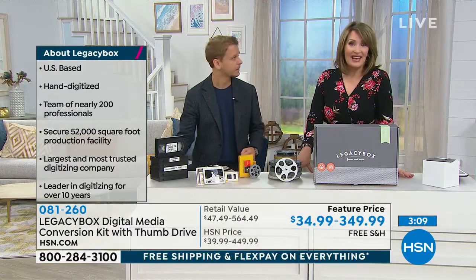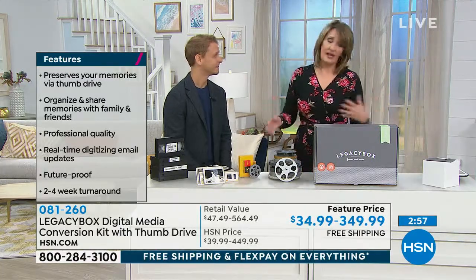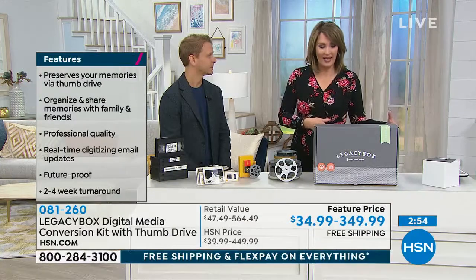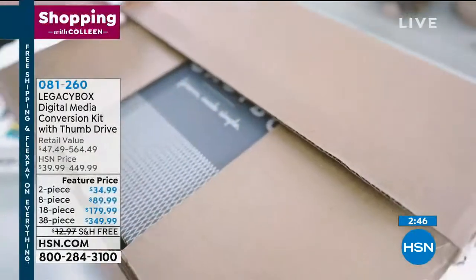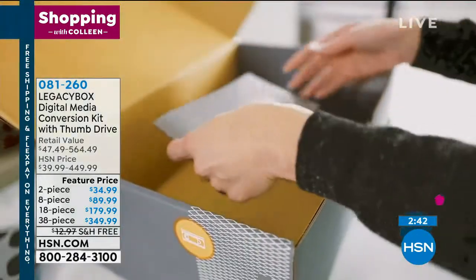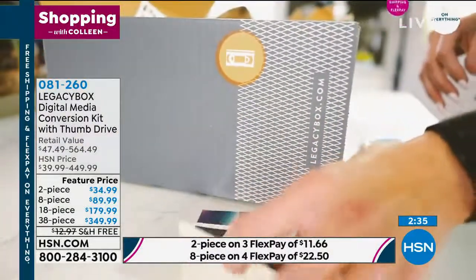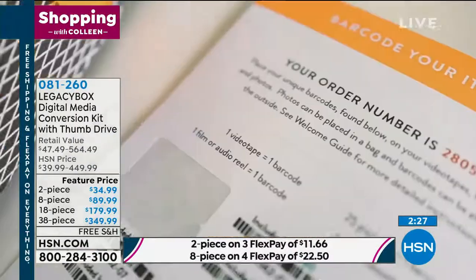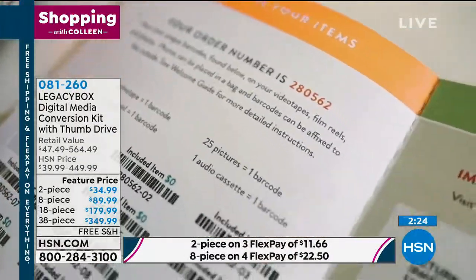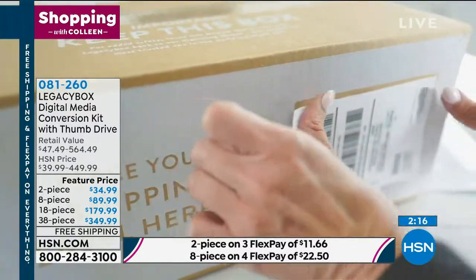Every review is a perfect five stars on this product — perfect five-star reviews across the board. People are discovering it, loving it, and telling their friends and family about it. We know how important these home movies are, and so we've invested in every step of the process. Everything is done here in the U.S. We have a full customer support team available seven days a week, so if you have any questions as you're preparing to send your Legacy Box in, we have a team available to answer those questions for you anytime.